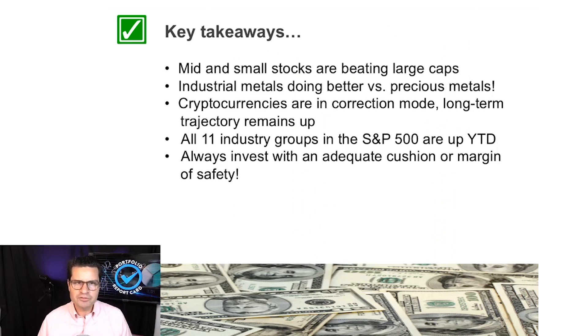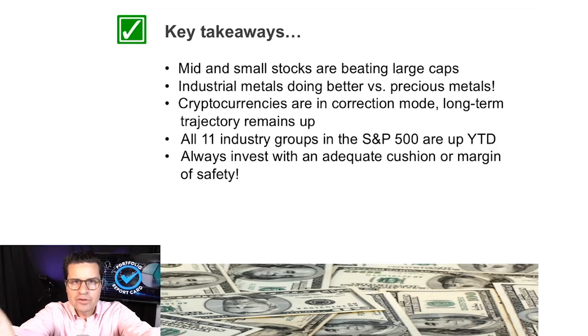So what are the key takeaways from today's program? Smaller stocks are beating their larger peers — mid-caps and small-caps have been the right place to be, with ETF tickers TNA, MIDU (leveraged) and MDY, IJR (unleveraged). Commodities remain hot, inflation is up, and industrial metals like copper (CPER) are outperforming precious metals like gold and silver. Cryptocurrencies are correcting but will eventually find their mojo — be ready to accumulate at lower prices. And all 11 S&P 500 industry sectors are in positive territory, with energy and financials leading the way.